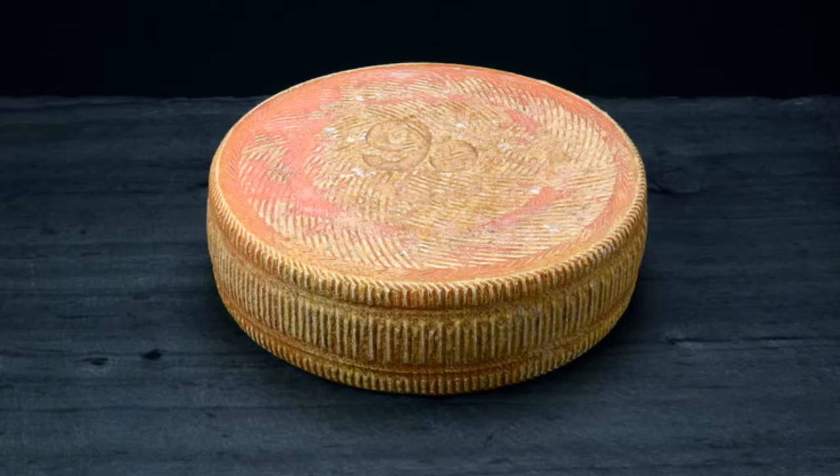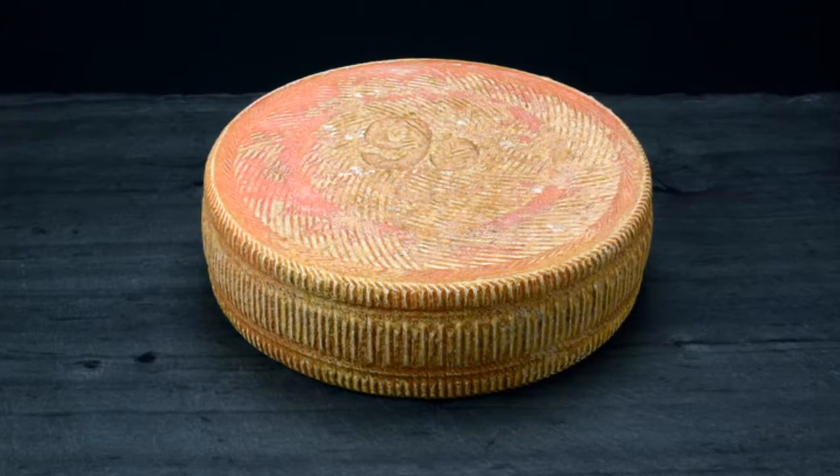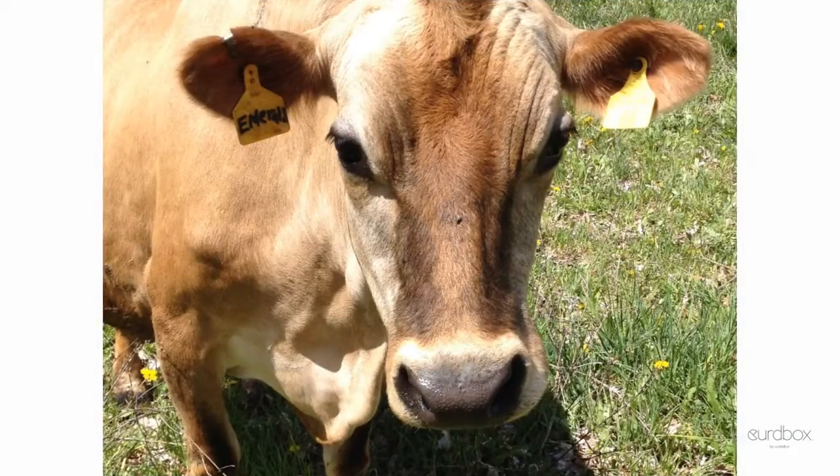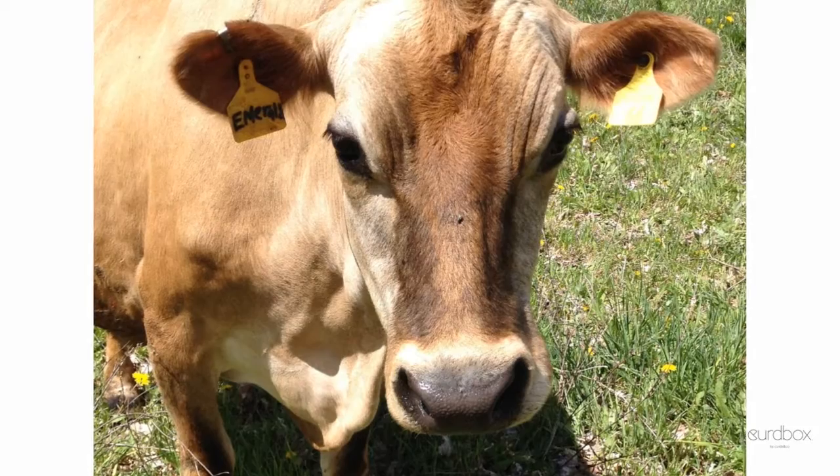Our next cheese is called Paulette and is made by Consider Bardwell Farm in West Paulette, Vermont. The cow's milk for Paulette comes from a nearby farm called Wayward Goose Farm.